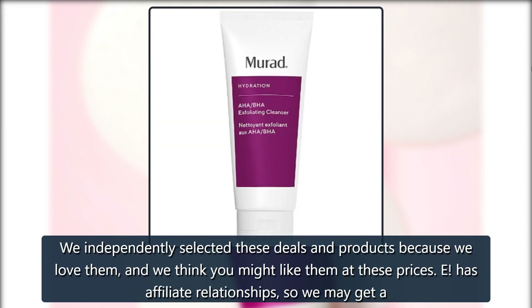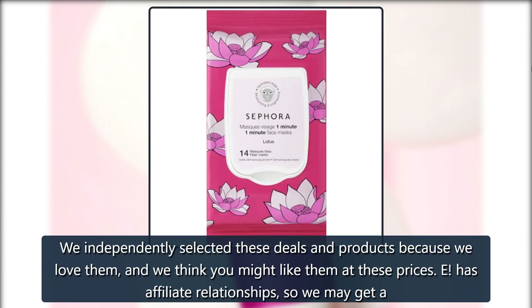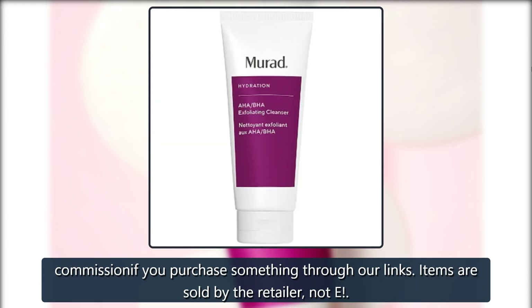We independently selected these deals and products because we love them, and we think you might like them at these prices. E has affiliate relationships, so we may get a commission if you purchase something through our links. Items are sold by the retailer, not E.